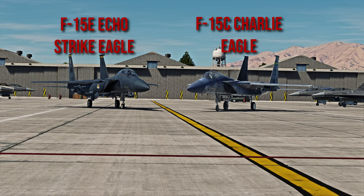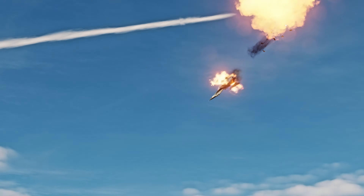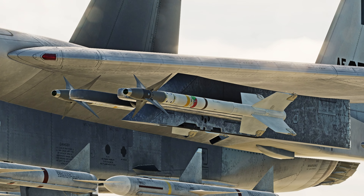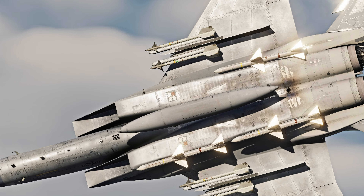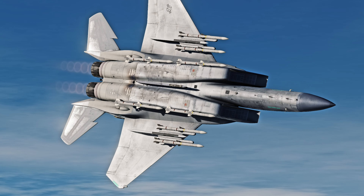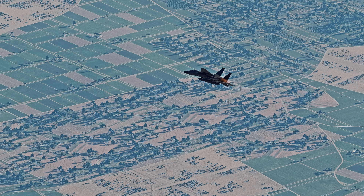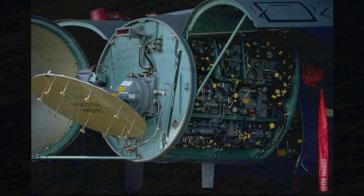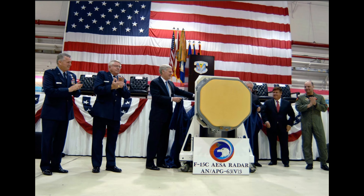The F-15 Charlie, or C, was designed to be primarily an air superiority fighter, meaning that it would sling air-to-air missiles at Sukhoi and MiG fighters, and we got to do that in the Gulf War. Its armament consists of the AIM-9 Sidewinder heatseeking missile, the AIM-7 Sparrow semi-active radar missile, and it was upgraded to carry the AIM-120 AMRAAM. The United States Air Force has phased out the AIM-7 Sparrow. In order to guide the radar-guided missiles, it is equipped with an upgraded APG-70 radar, though some airframes may still have the APG-63.